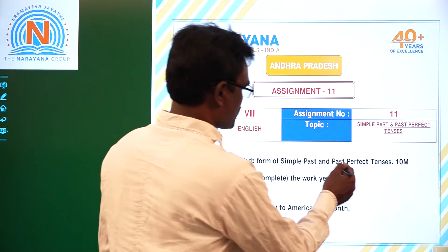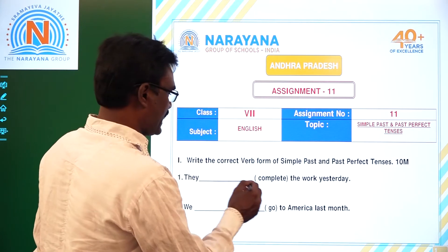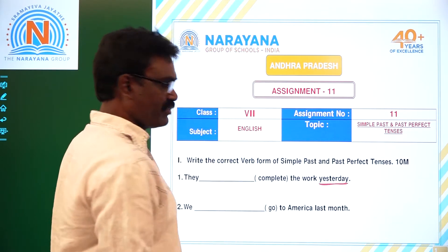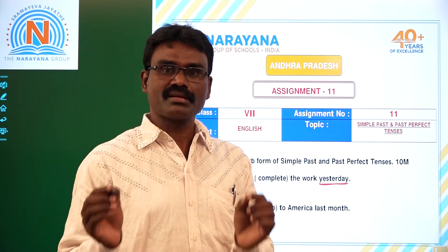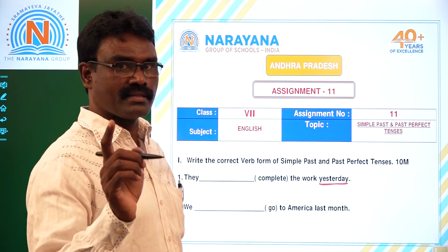Write the correct verb form of Simple Past and Past Perfect Tenses. See children, for every tense there are keywords. Depending on keywords, we can select the tense.